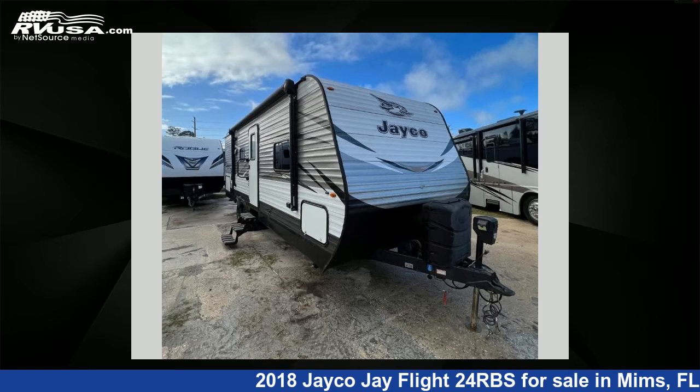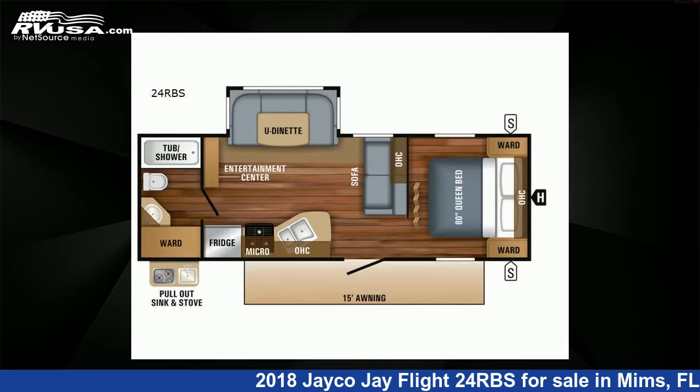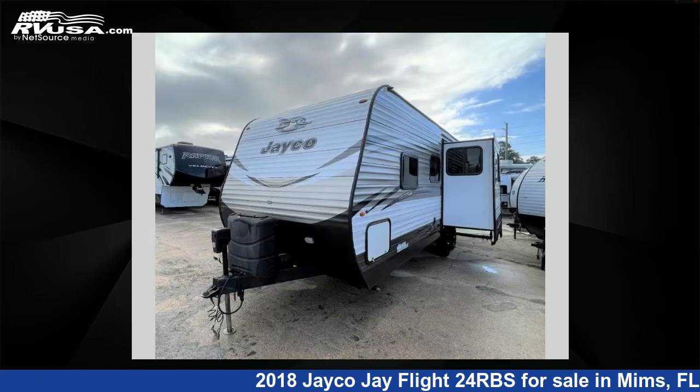This 2018 Jayco J Flight 24RBS is a travel trailer RV. It is located in MIMS, FL 32754 and is offered for sale by Optimum RV.